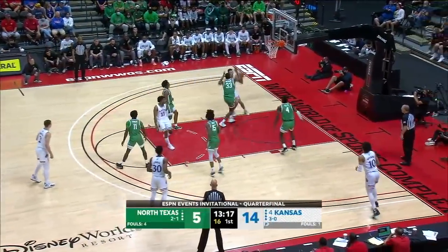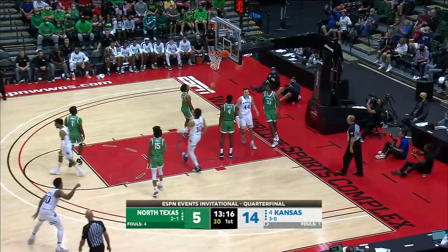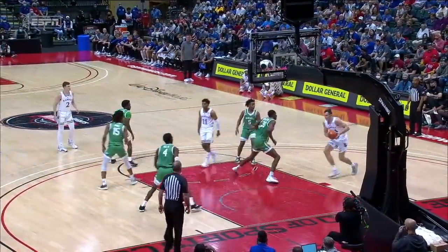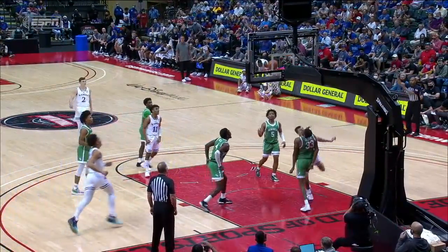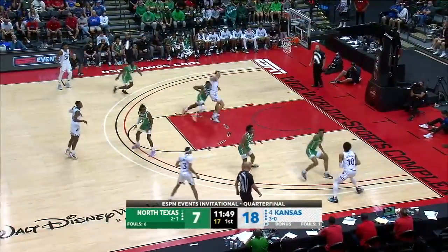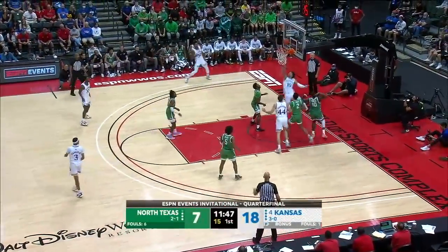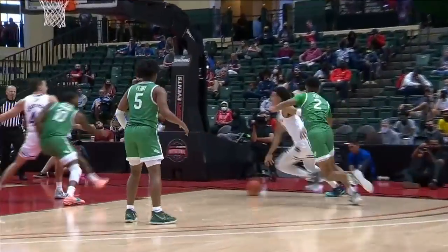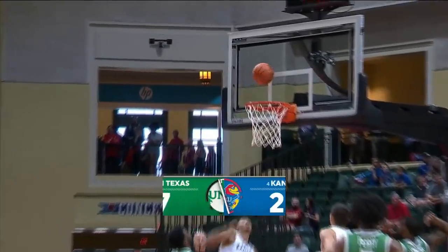Martin using the Lightfoot screen, back to him, and one! Finding him. Well, it's this naked ball screen — that's a term that's used. Wilson and one!